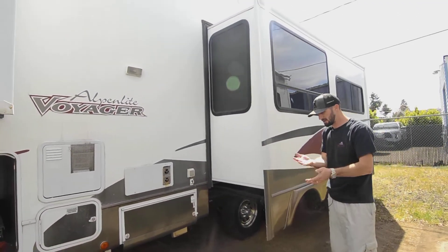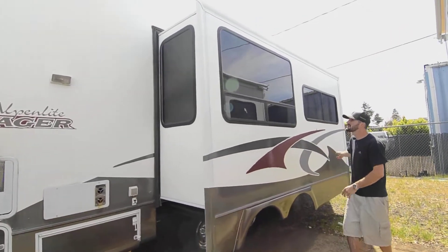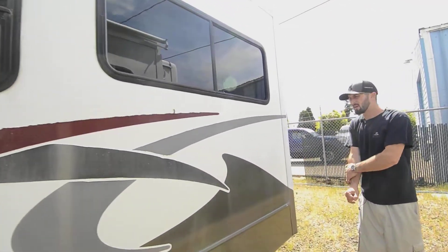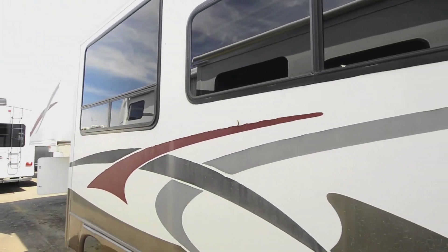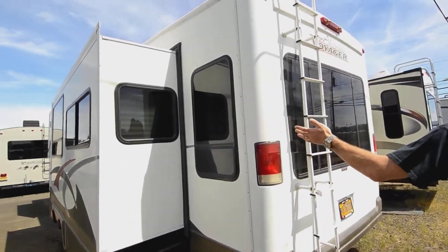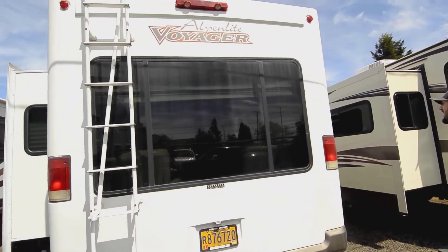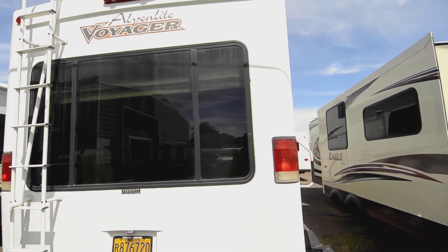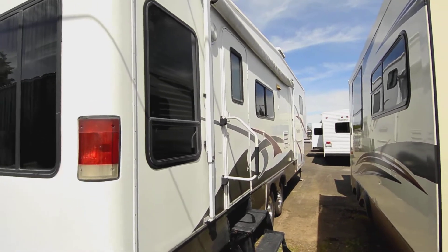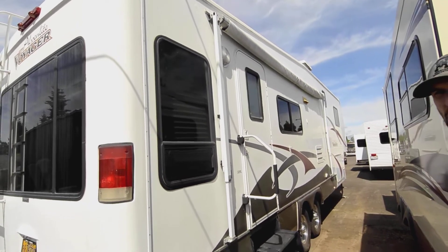It's a 50-amp system and you have two AC units, each 13,500 BTUs. Here we have our nice big slide — you'll see from the inside how much that opens it up — and we have the bedroom slide too, so it gives you a nice good space in there. It's definitely a rig that works for full-timers, extended stays, or just a weekend. Walking around the back you can see those really big windows Alpenlites are known for — it gives you a really nice open space. You also have a manual awning, about 12 to 15 feet, a good-size awning.